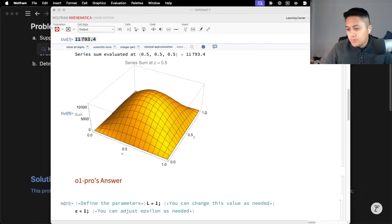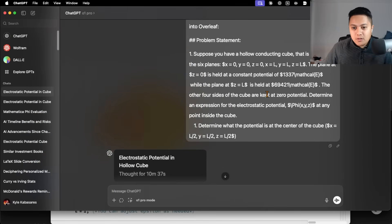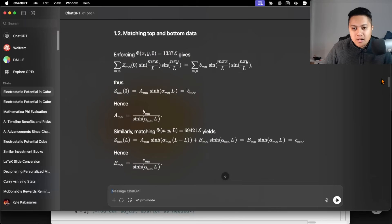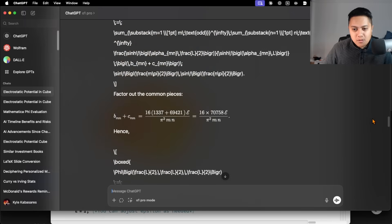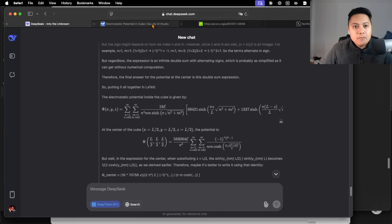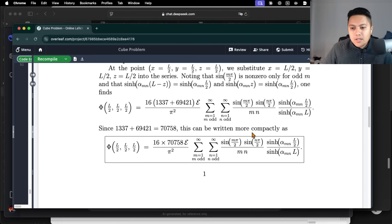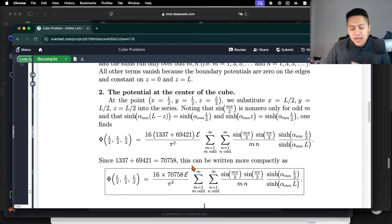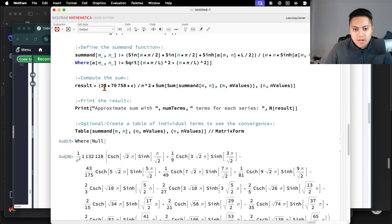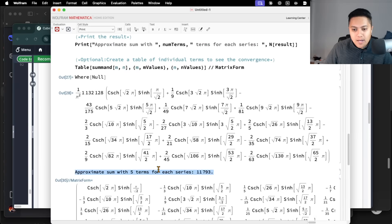First up, I tested O1 Pro. It thought for about 10 and a half minutes. Based on all of its steps, it indeed got the right answer. It's a bit hard to see here because it switched between using LaTeX and not LaTeX. But if I put this into LaTeX — this is O1 Pro's answer — the expression is actually a little bit different from my answer because when solving differential equations, you can have different expressions that are equivalent due to trigonometric identities. Even though the answers may not look exactly the same, they may indeed be equivalent. Sure enough, if we plug this into Mathematica and sum up a finite number of terms, you do get roughly 11,800.